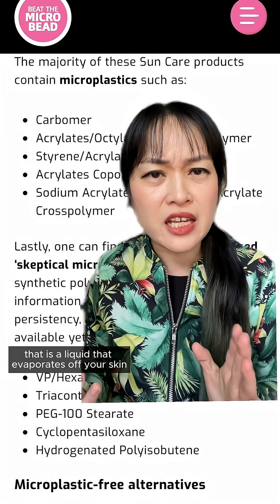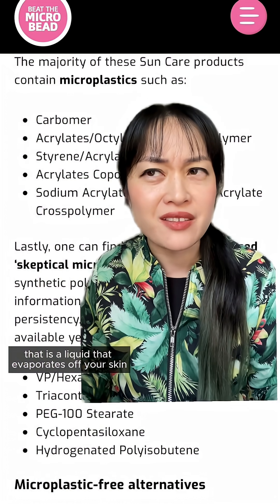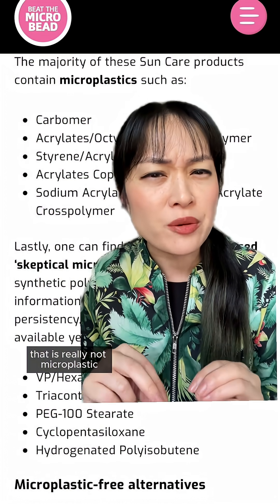Like cyclopentasiloxane — that is a liquid that evaporates off your skin. That is really not a microplastic.